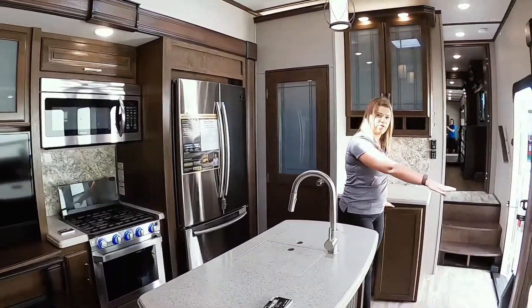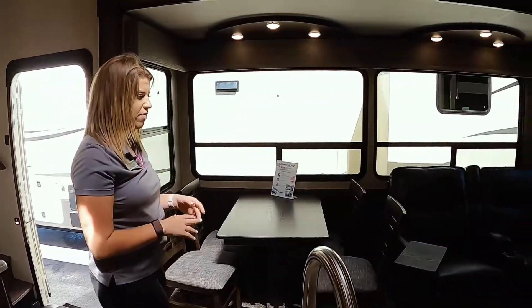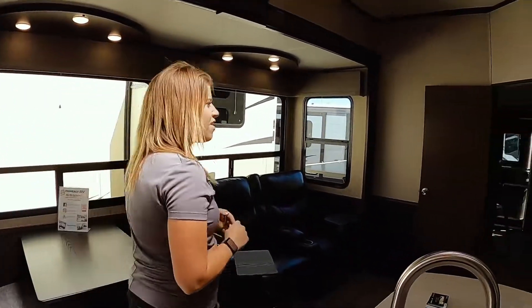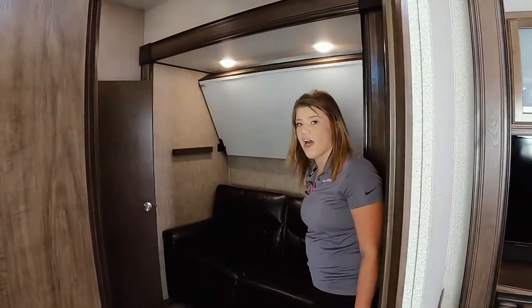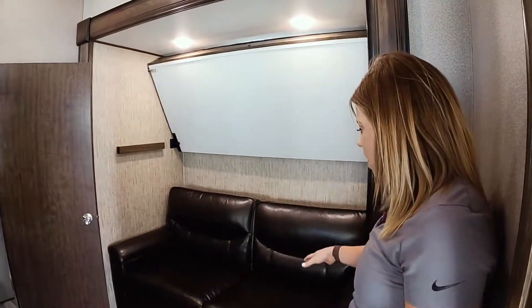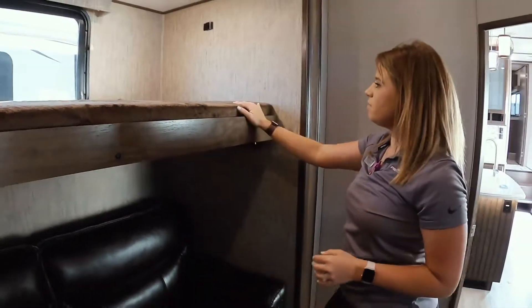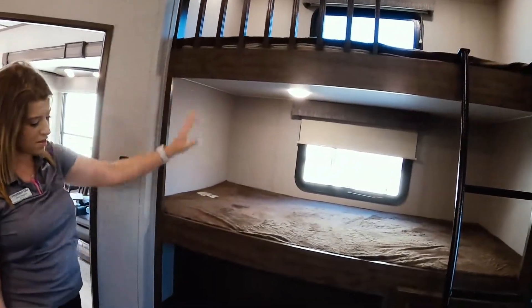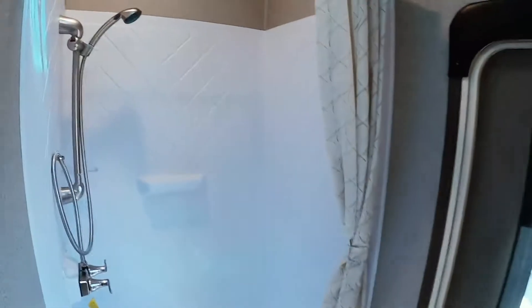In this slide out on this side, you're going to have table and chairs as well as your Thomas Payne theater seating. They do recline and they're going to be across from your TV and fireplace. Right back here is going to be your very large bunk room — there's a slide in here, which makes it feel a lot more open. There's a tri-fold sofa that folds down, two bunks on this side, lots of storage, a TV, a second AC in here, and then the other full bath I mentioned earlier.